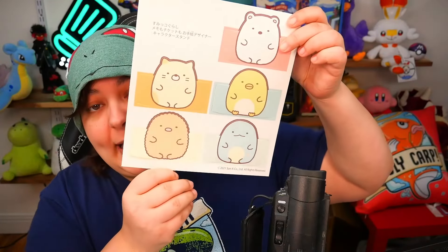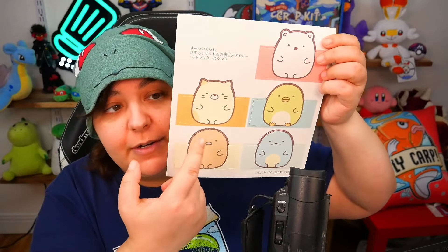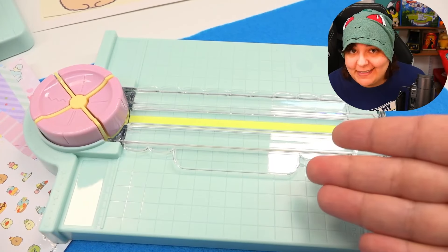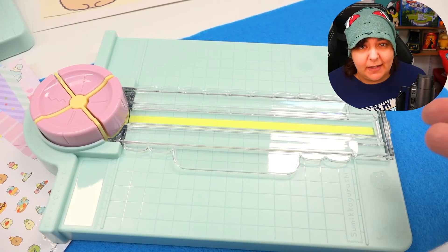And then we get little stands so that you can put your stationery in their hand kind of thing, and a folder that you can somewhat put together. Cute it is. Confusing also it is. So let's start by experimenting with this thing and seeing the different kinds of cuts it gives us.